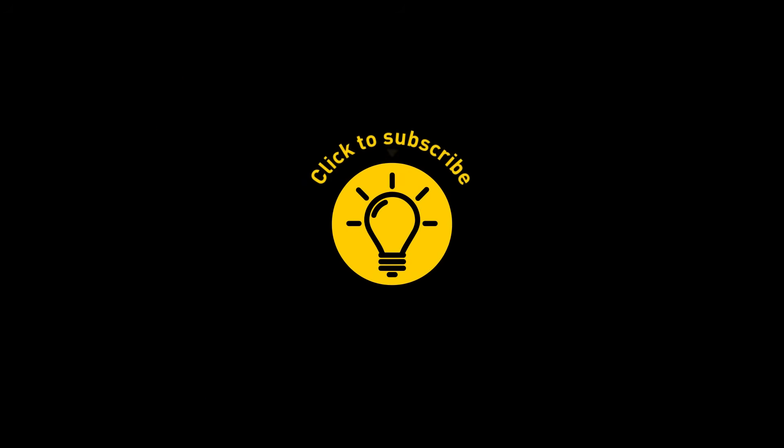That's it for today. If you enjoyed this, give the video a like and share it with your friends. Or if you want more, just click on these videos and stay on the bright side.